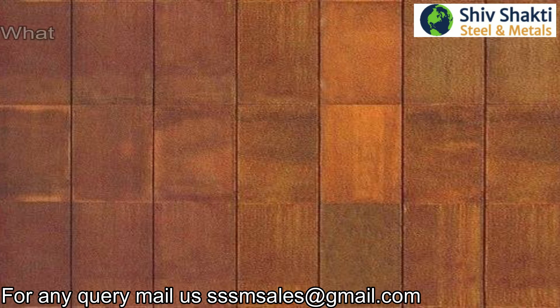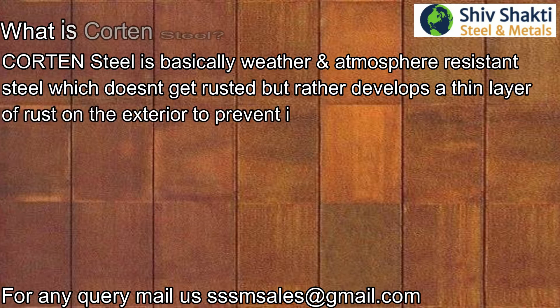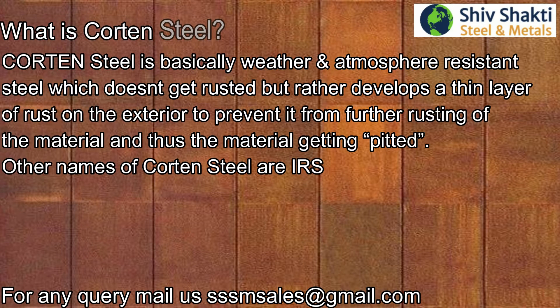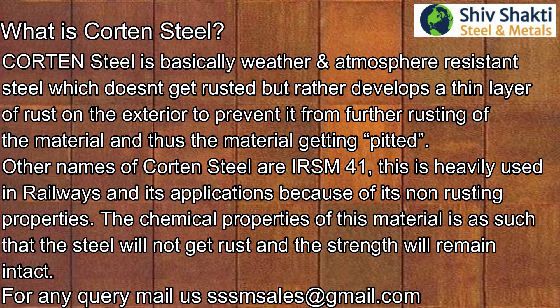What is cotton steel? Cotton steel is basically weather and atmosphere resistant steel which doesn't get rusted, but rather develops a thin layer of rust on the exterior to prevent it from further rusting of the material, and thus prevent the material from getting pitted.